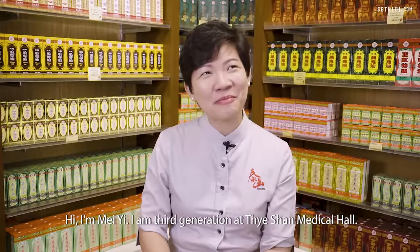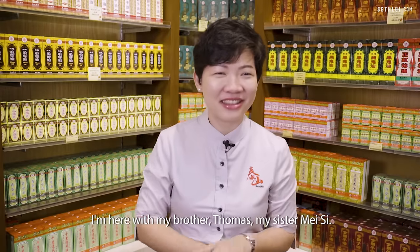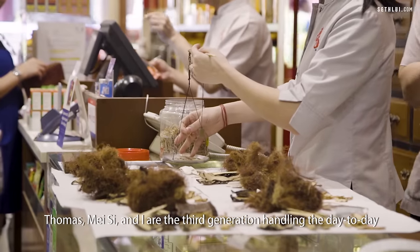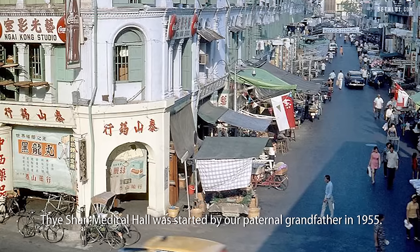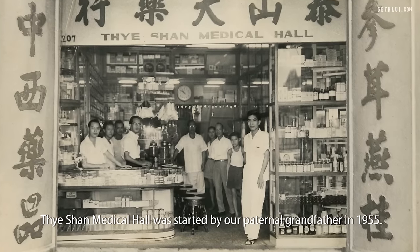Hi, I'm Mei Yi. I am third generation at Taishan Medical Hall. I'm here with my brother Thomas and my sister Meisi. Thomas, Meisi and I are the third generation handling the day-to-day operations at the company. Taishan Medical Hall was started by our paternal grandfather in 1955.